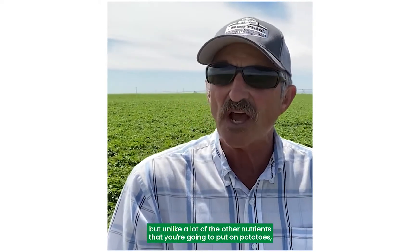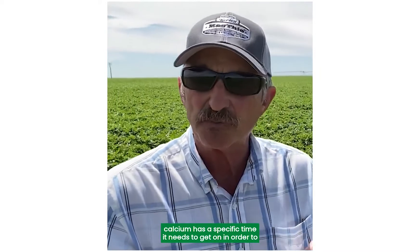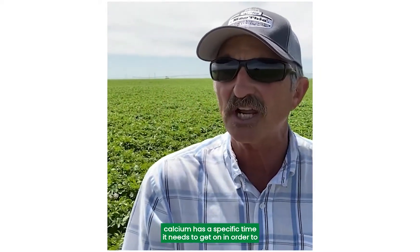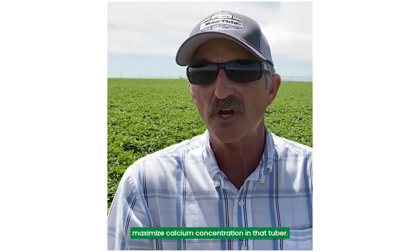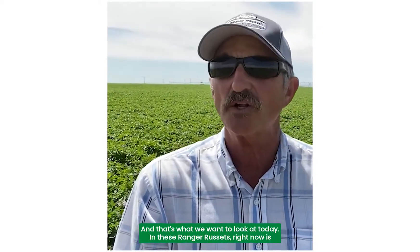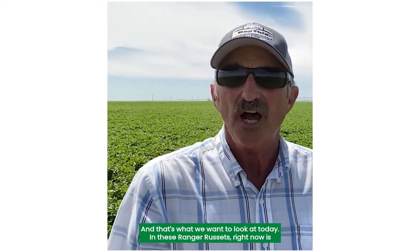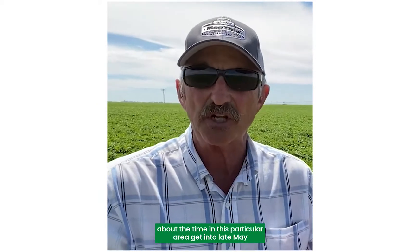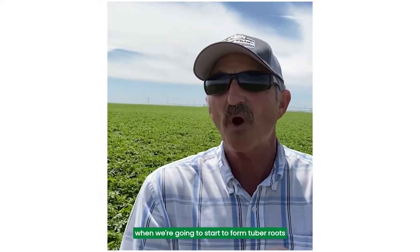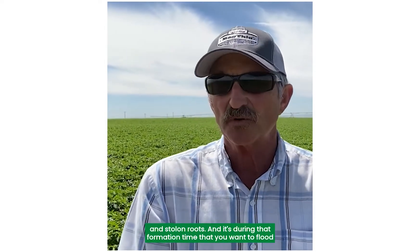Unlike a lot of the other nutrients that you're going to put on potatoes, calcium has a specific time it needs to get on in order to maximize calcium concentration in that tuber. In these Ranger Russets, right now is about the time in this particular area — getting into late May — when we're going to start to form tuber roots and stolon roots.